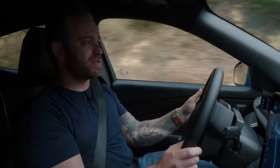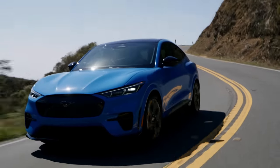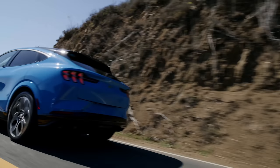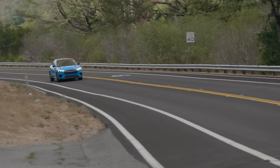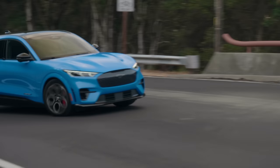Why don't the GT versions get 300 miles of range? Because they're high-performance editions — they've got stickier tires and more power, they go faster. So you'd expect them to get a little less range. Honestly, 30 to 40 miles isn't a huge difference, but you're going to have to stay out of it, because if you drive it like I've been driving it, you're not going to get that full 260 or 270.